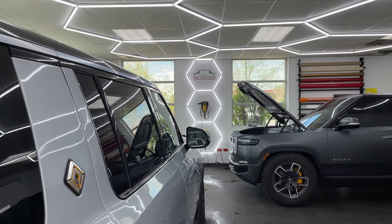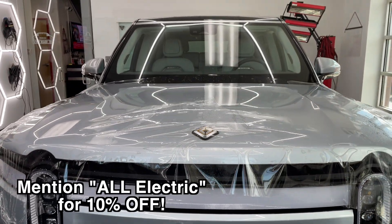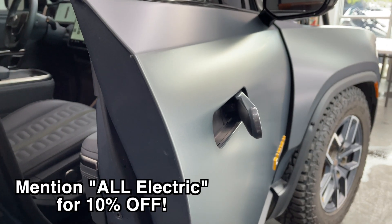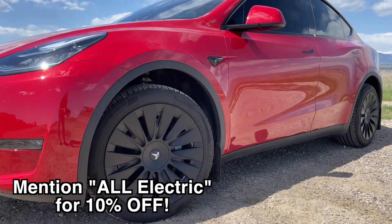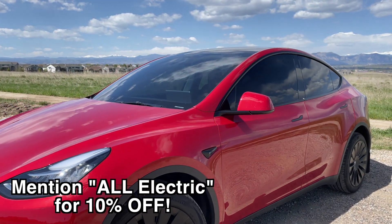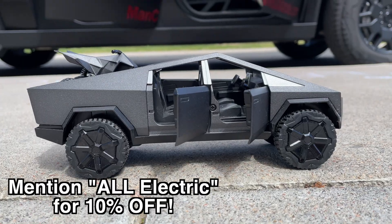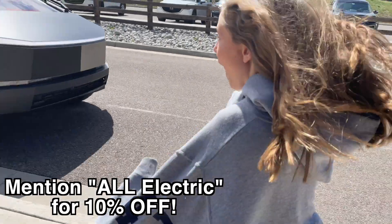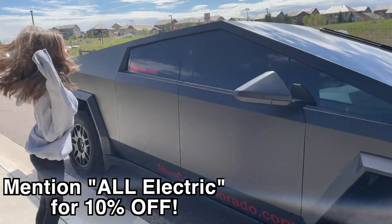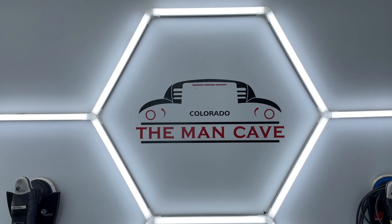A huge thank you to Man Cave Colorado — a detail shop offering ceramic coating, window tinting, and paint protection film. I got my personal car done there and they did a fantastic job. If you have a Cybertruck, I really suggest going to Man Cave Colorado — the owner has been experimenting with his Cybertruck so they are definitely the experts. Go to mancavecolorado.com to schedule your appointment.